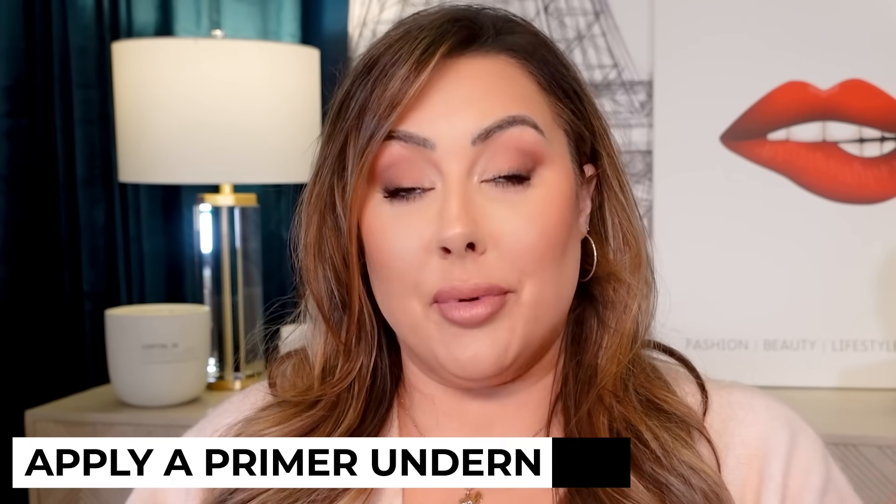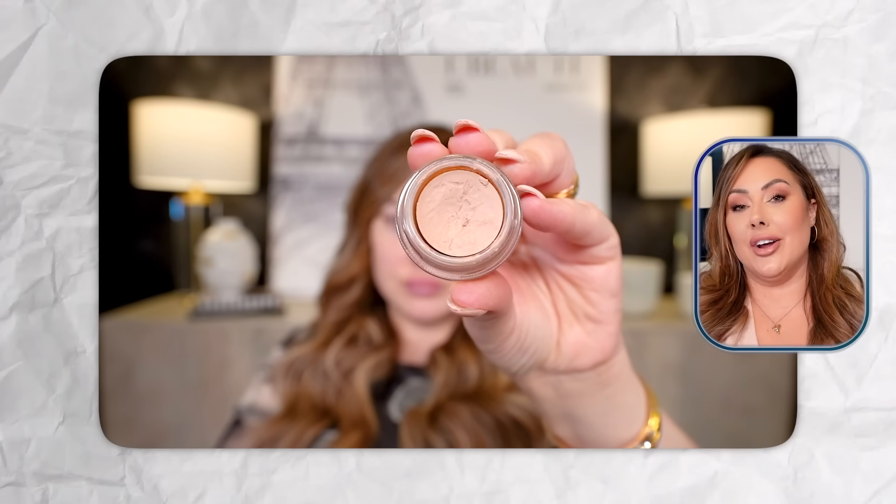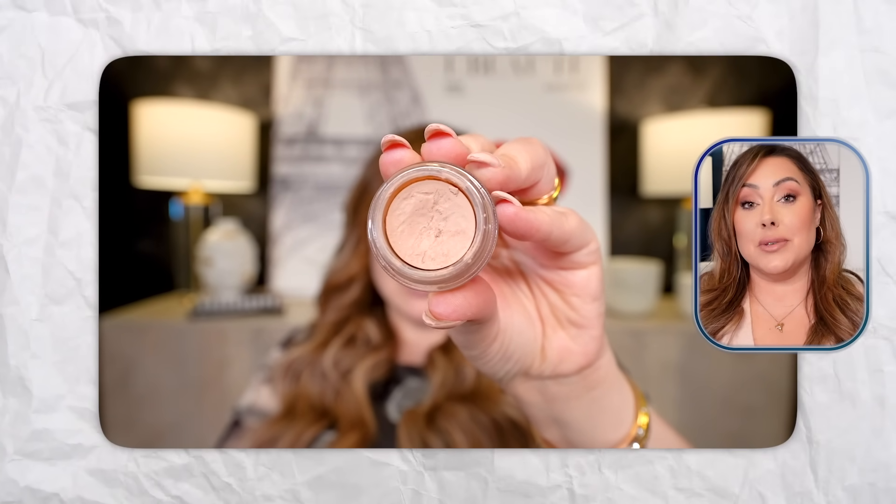What you can do — this is the easiest one, a lot of people know — is to apply a primer underneath. Everyone has their favorite primer. You guys know I love Painterly Paint Pot by MAC. I've been using this since 2008. It's an oldie but a goodie and it still hits.